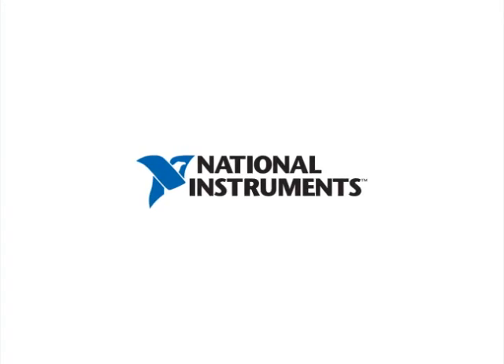Thanks for the demo, guys. Thanks, Mike. You're welcome.